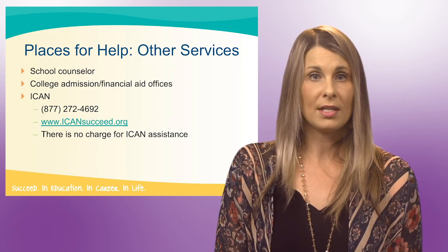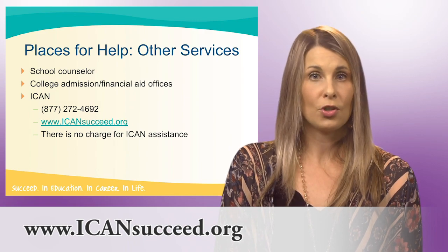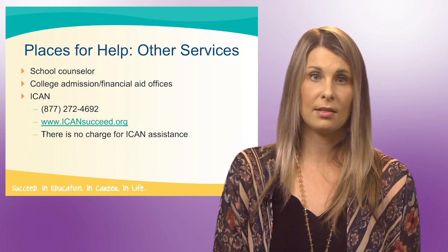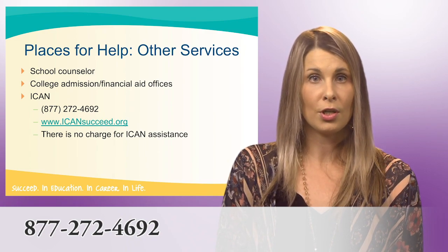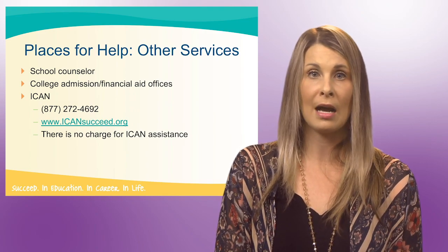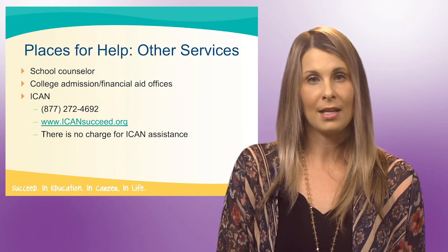Thank you for watching, and remember to visit the ICANN website at icansucceed.org for additional resources, or call one of our eight locations for assistance. You can give us a call at 877-272-4692. You can also return to our video library and check out helpful tips on other career and college planning, academic, and financial aid topics. Thanks for listening.